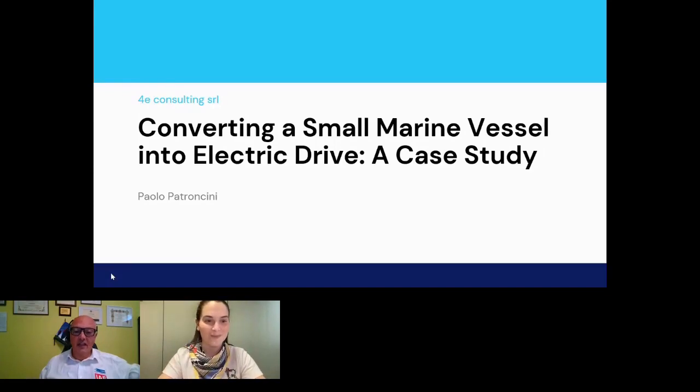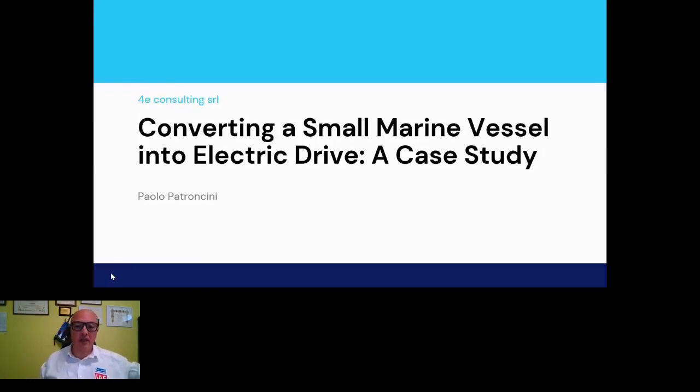Thank you, Valentina. Good evening everybody, thanks for being present here. I would like to start by introducing my speech regarding the conversion of a marine vessel into an electric propulsion system. We would like to present this exercise carried out practically last year about the possibility to use and apply a low voltage propulsion system into a small marine vessel.